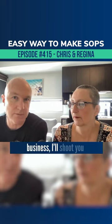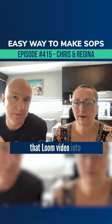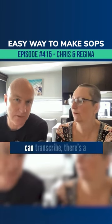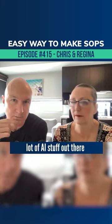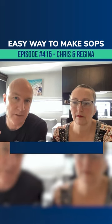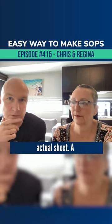Every time I do something new in my business, I'll shoot a Loom video demonstrating what I'm doing and then upload that Loom video into the Google Sites website for the business. Then you can transcribe it — there's a lot of AI tools out there, like otter.ai, that will transcribe what you've said in the video. So you'll have both a video of an SOP but also an actual document.